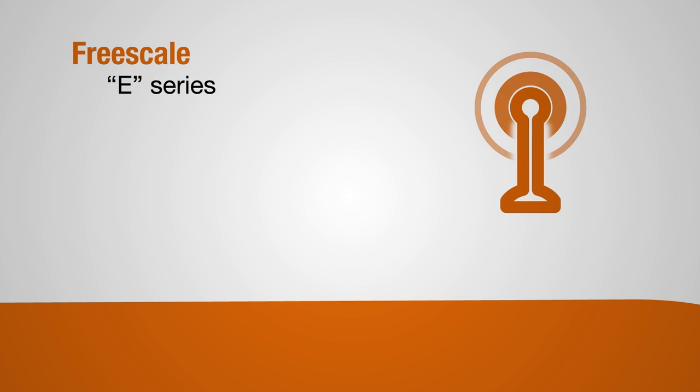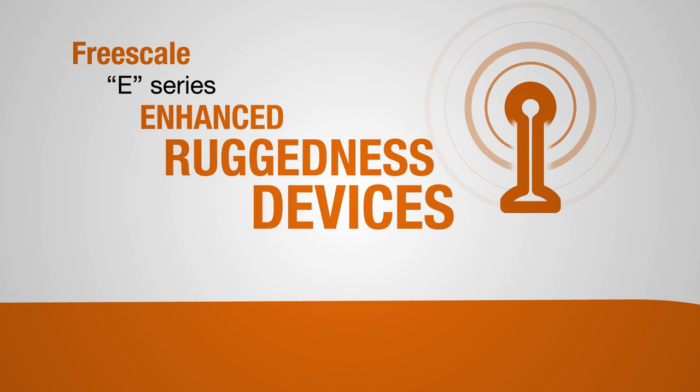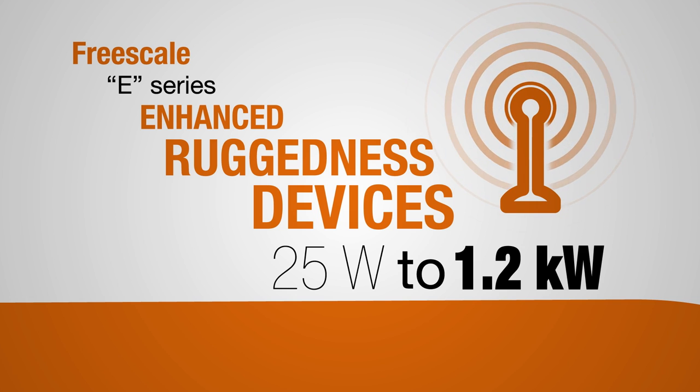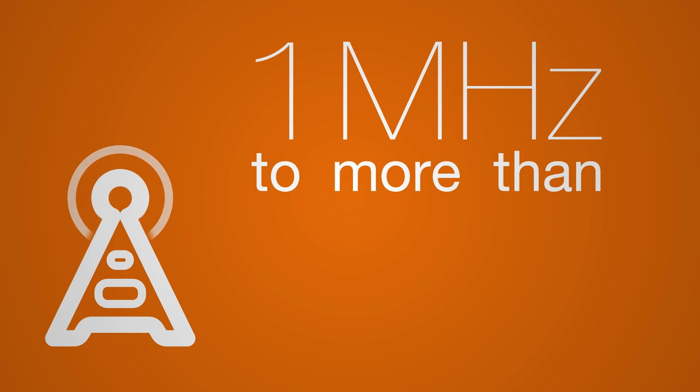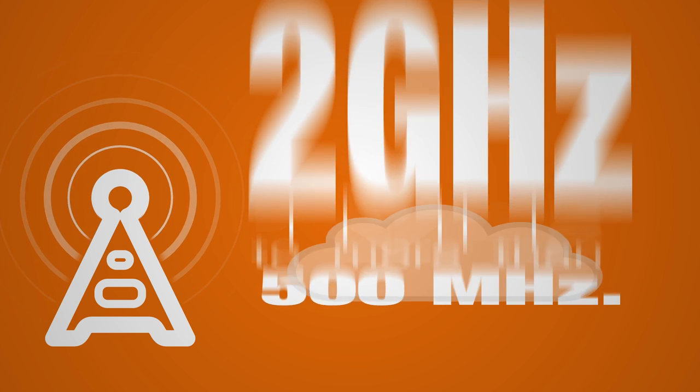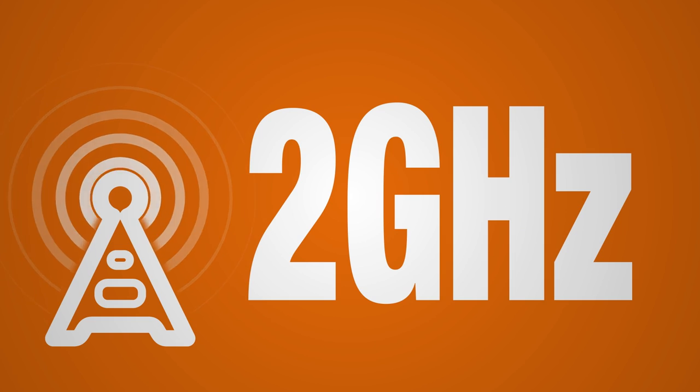Freescale E series enhanced ruggedness devices are available in power levels from 25 watts to 1.2 kilowatts and cover frequencies from 1 megahertz to more than 500 megahertz, with wideband products covering frequencies up to 2 gigahertz.